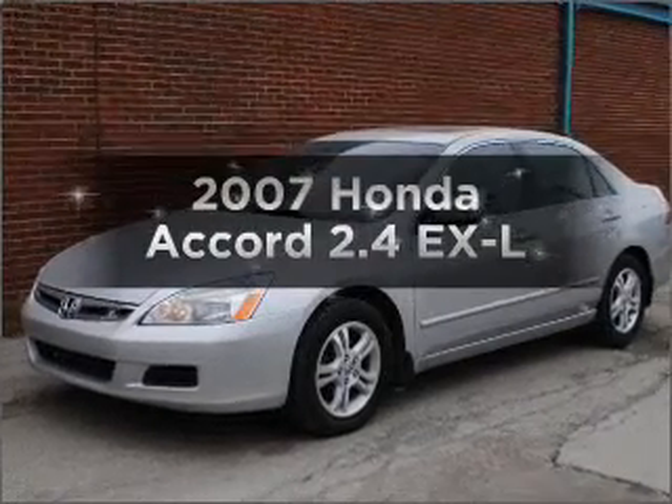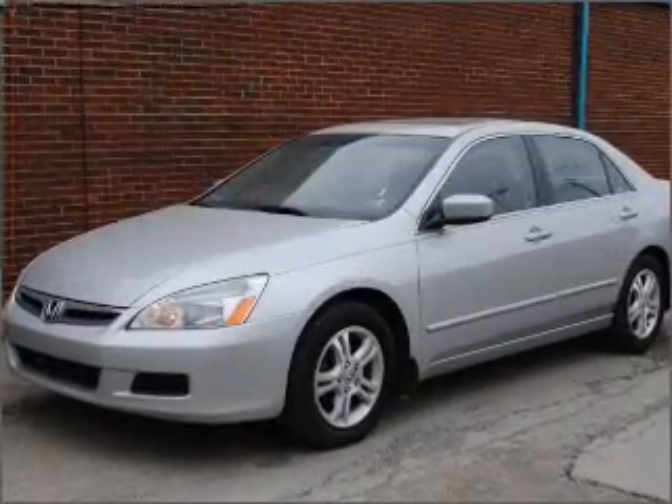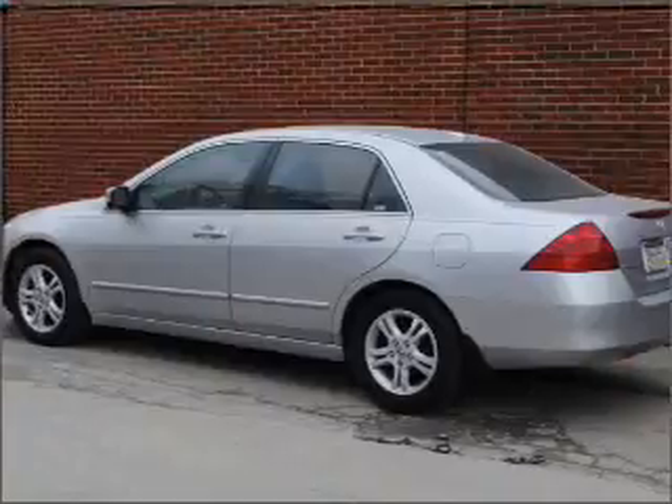Get noticed in this 2007 Honda Accord. If you're looking for a first-rate auto, this one could be yours today.